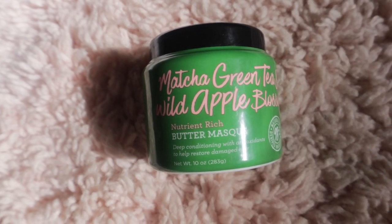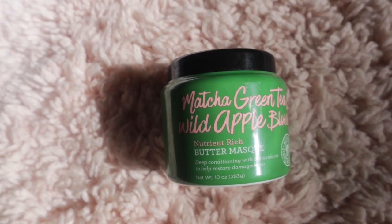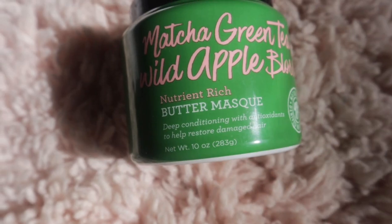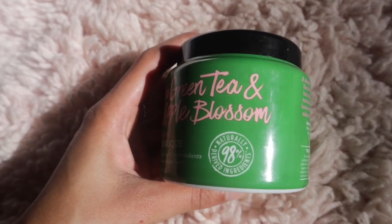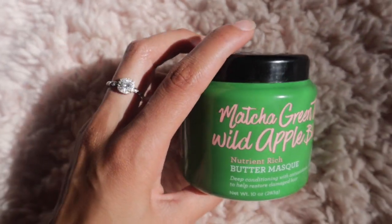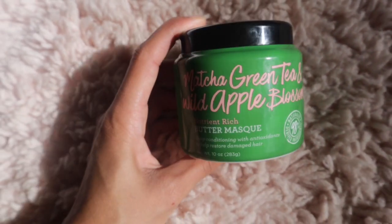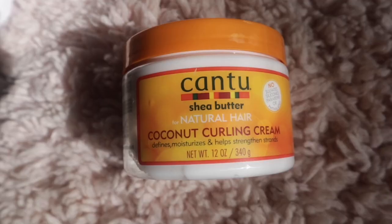The next thing I picked up was the matcha green tea and wild apple blossom nutrient-rich butter mask. I've seen this on a lot of curly hair guru channels and they love it. It's for deep conditioning with antioxidants to help restore damaged hair, and it's also 98% naturally derived ingredients. I'm actually going to try this tonight because it smells so freaking good and my hair needs some extra help.